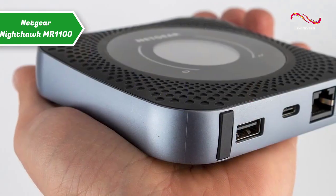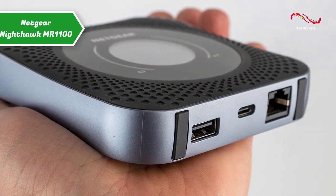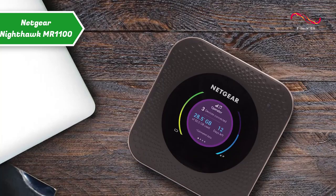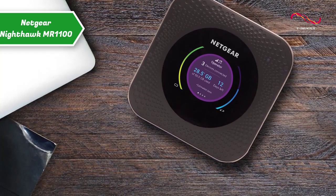The company equipped the Nighthawk M1 with USB Type-A and Type-C ports, the latter of which charges the router. However, both ports can also be used to connect media servers or NAS devices. The router also supports microSD cards and can read FAT16, FAT32, NTFS, HFS, and HFS Plus file systems.